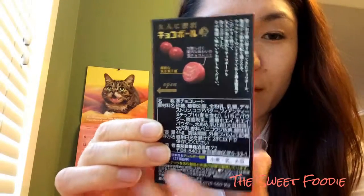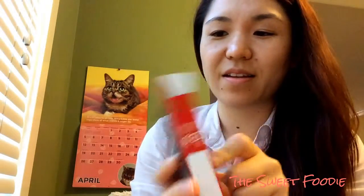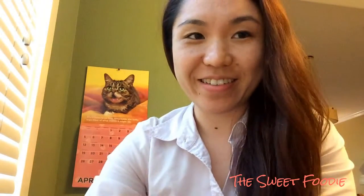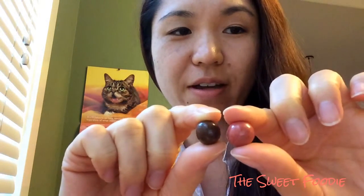And on the back, they don't have prizes for the grown up — it's a circle bloated. So it's a little bit bigger than the regular Chocobol.